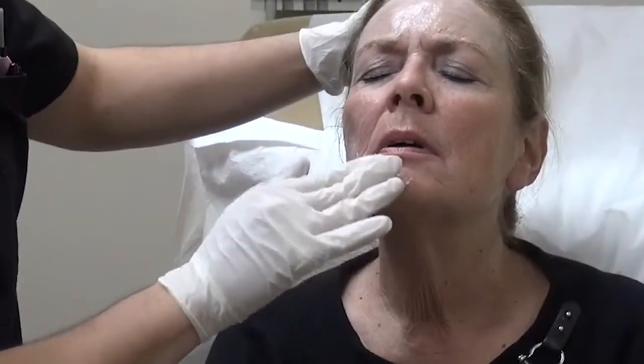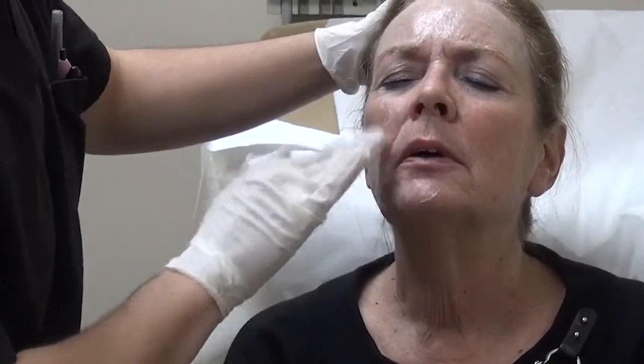Everybody defines pain in a different way. Some people find it painful, but we have about eight different techniques to lessen the pain for those who find it painful. It also depends on what setting and for what purpose you're using it for.